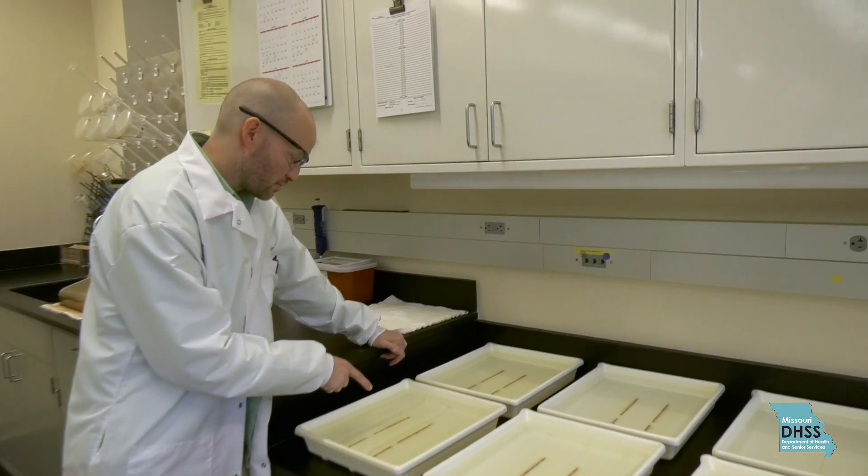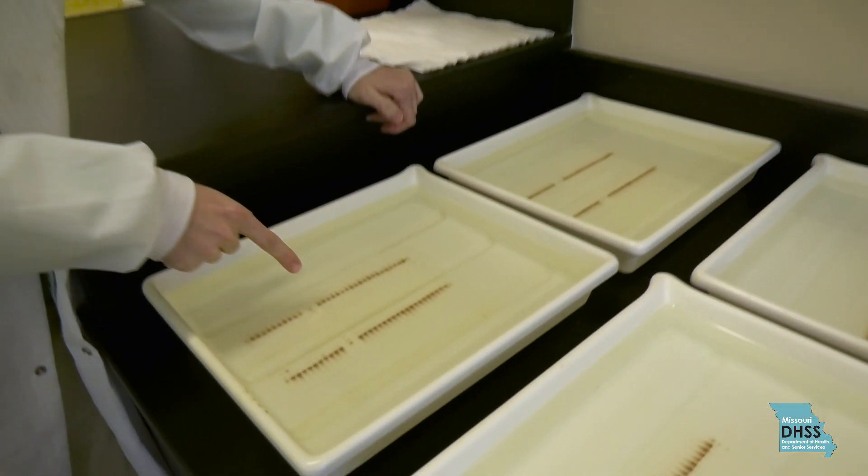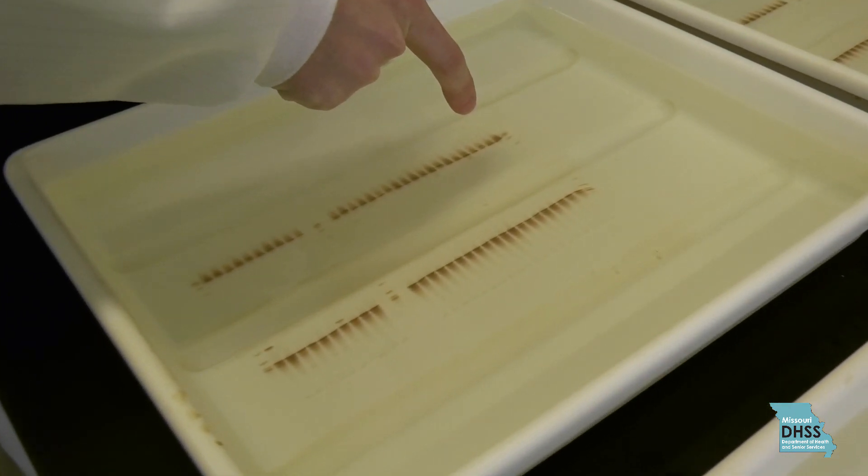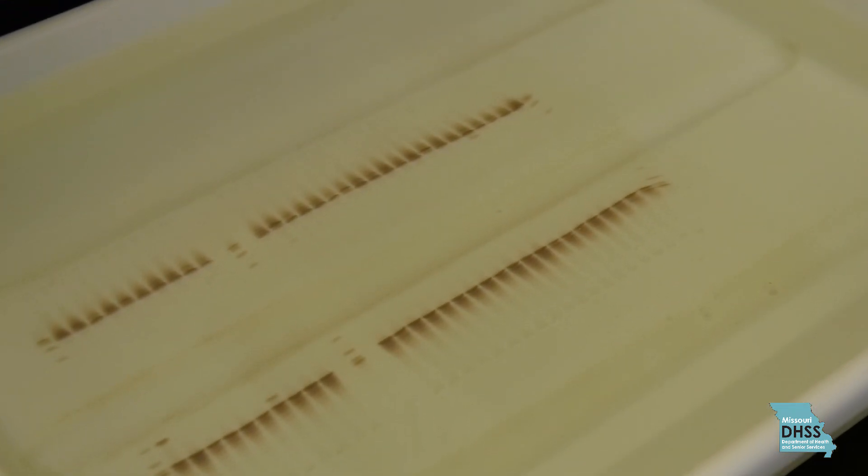You can see there are some distinct bands showing up on these gels, like this one right here. It looks like S hemoglobin, which is the sickle cell hemoglobin.